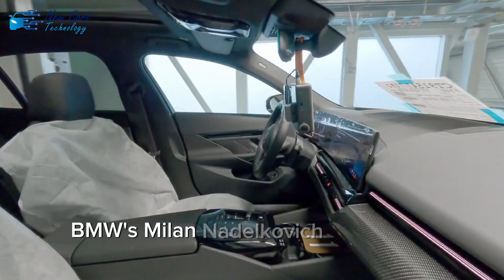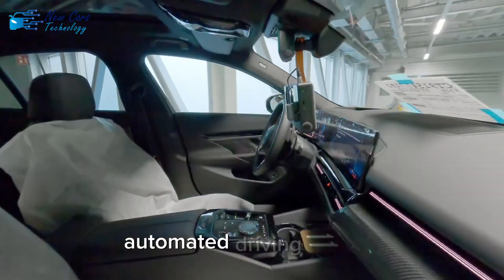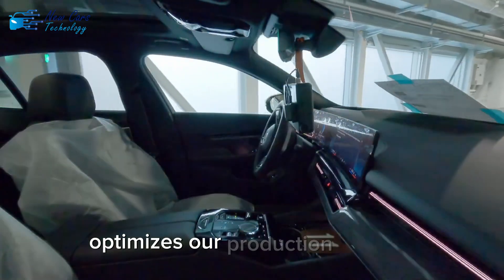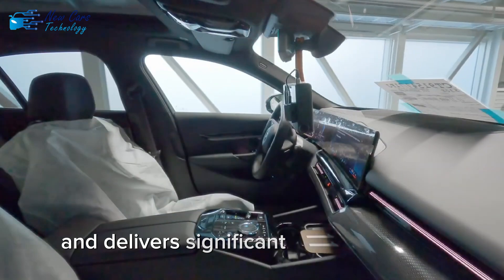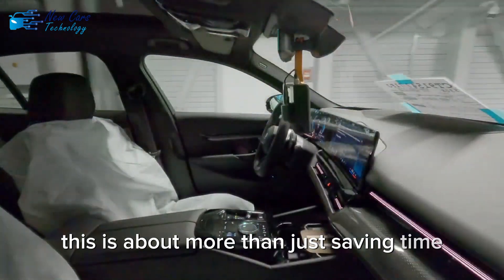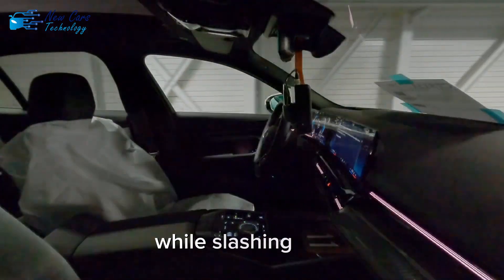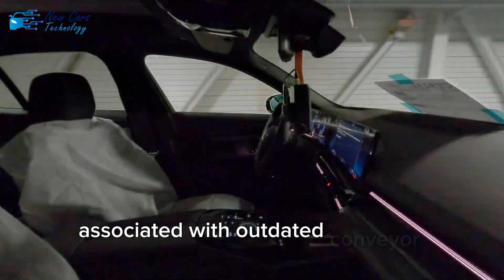BMW's Milan Nedelkovic explains it best. He says: 'Automated driving in plant optimizes our production process and delivers significant efficiency gains for our logistics.' This is about more than just saving time. It's about creating a safer, smarter environment for workers while slashing costs associated with outdated conveyor systems.